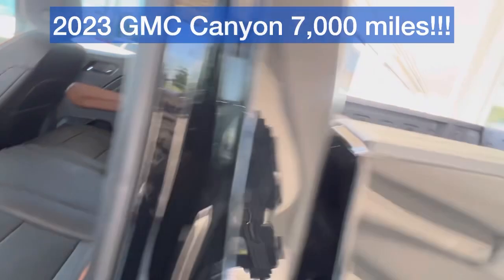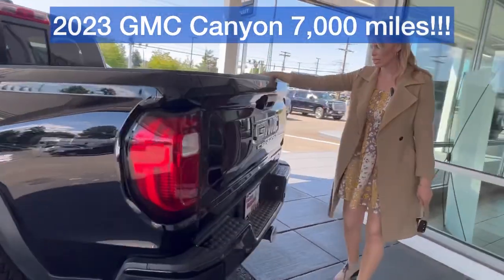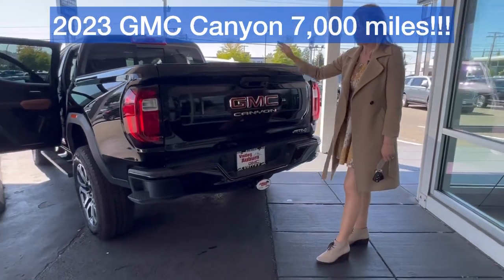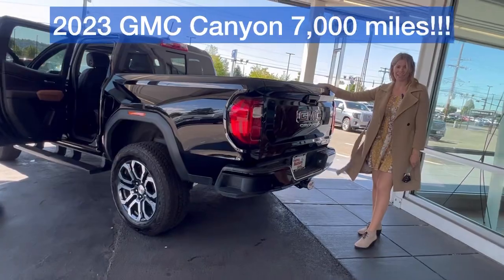This is the short bed. Comes with the factory liner. You got the hookup. Only has 7,000 miles. Clean Carfax.